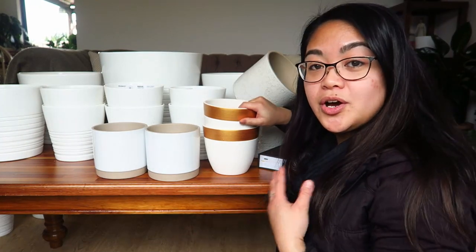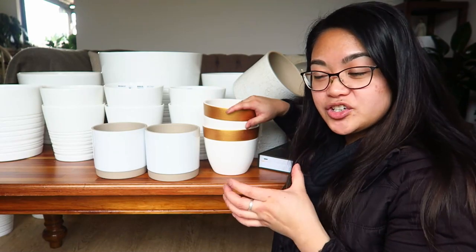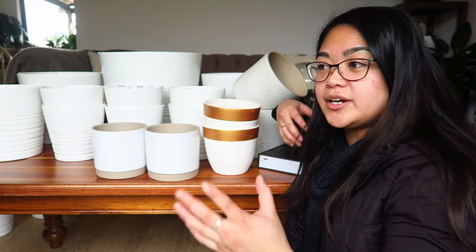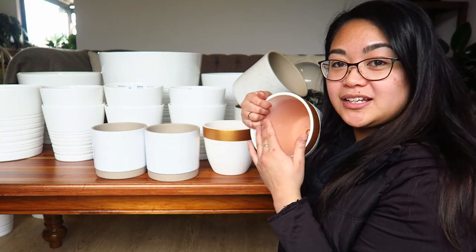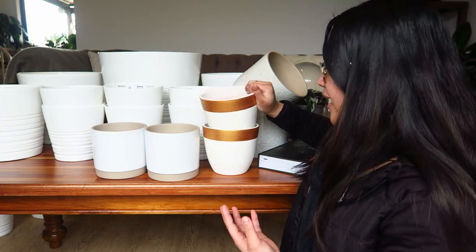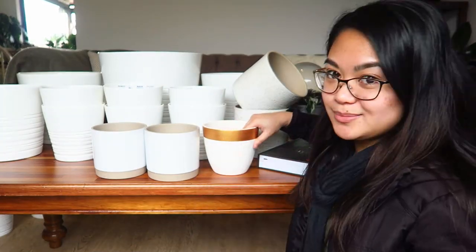To be honest, I actually prefer pots without drainage holes because I like to keep my plants in their nursery pots. That way it's easier to swap cover pots if I want to change the style or move plants around without going through the whole process of removing the plant and soil. I like cover pots — that's just how I roll.